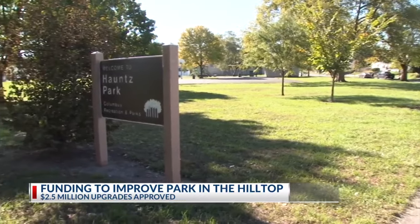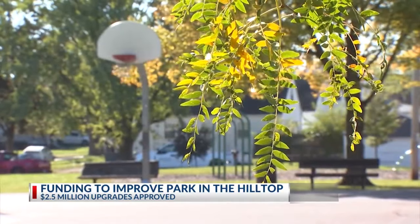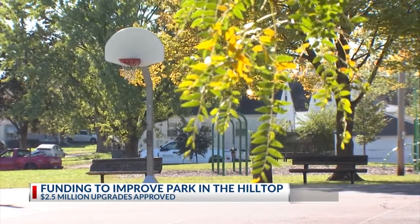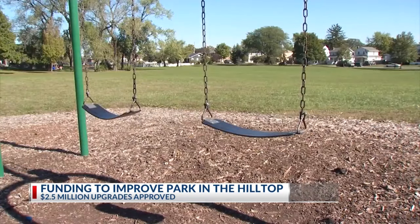After hearing from residents, the city council approved about two and a half million dollars for upgrades. Plans include a new shelter, playground, and courts, plus the addition of several features including a skate park, picnic areas, wetland, pollinator meadow, and boardwalk.